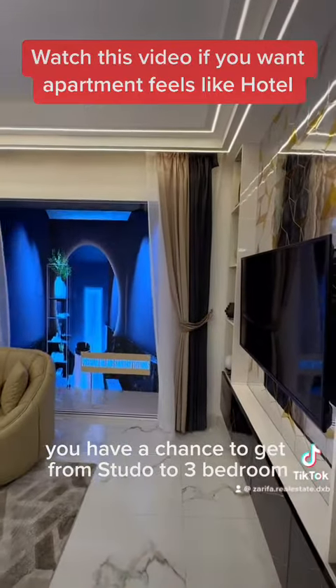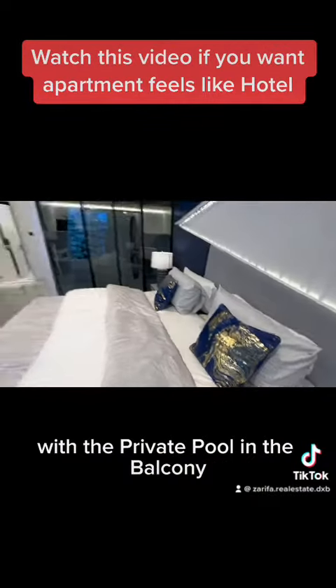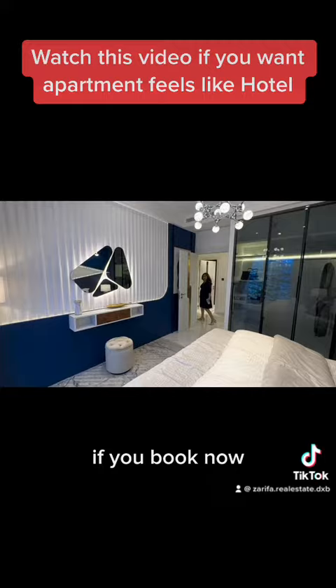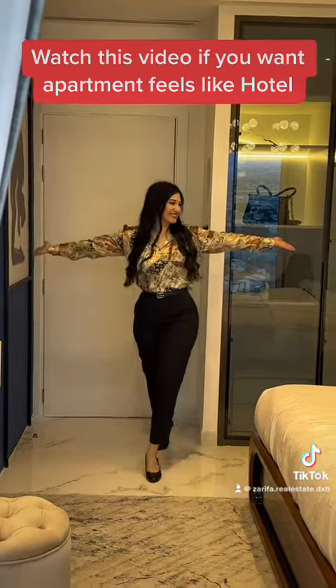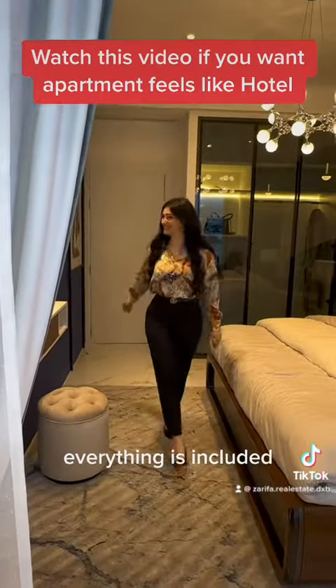You have the chance to choose from a studio all the way up to a three-bedroom apartment with a private pool on the balcony. If you book now, you can get a fully furnished apartment from A to Z, including decorations — everything is included.